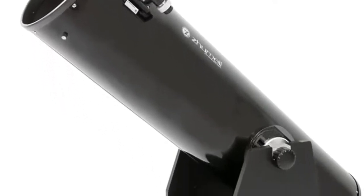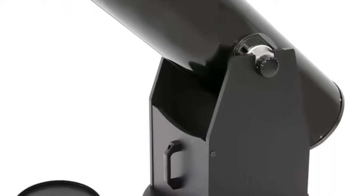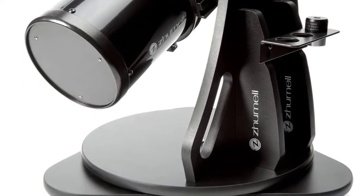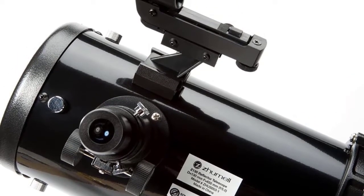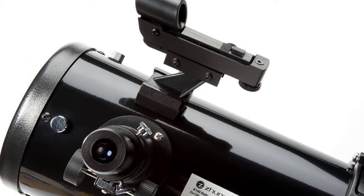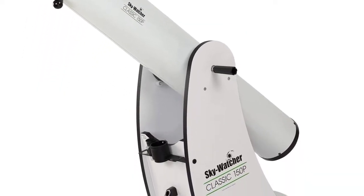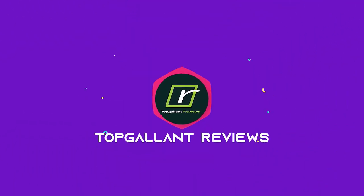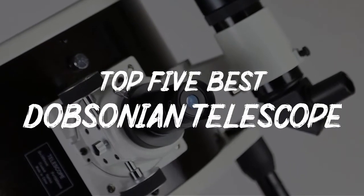A Dobsonian telescope is a popular type of telescope. It consists of a Newtonian reflector with an altazimuth mount. The telescope is named after John Dobson who popularized the design in the 1960s. Dobsonians are typically very large and sturdy, easy to manufacture or even build yourself, with affordable and readily available materials. In this video we will discuss the top five best Dobsonian telescopes in the current market.